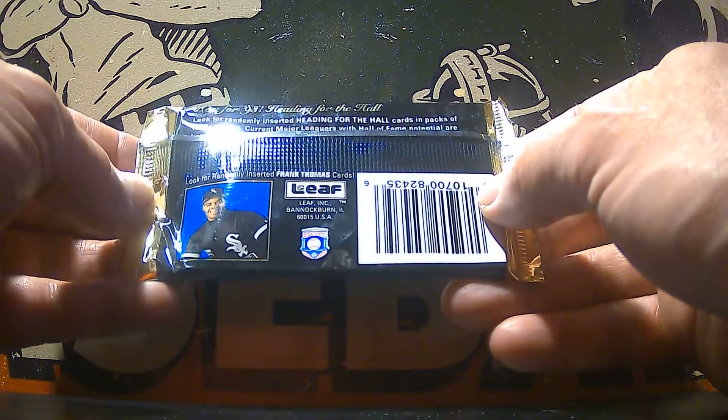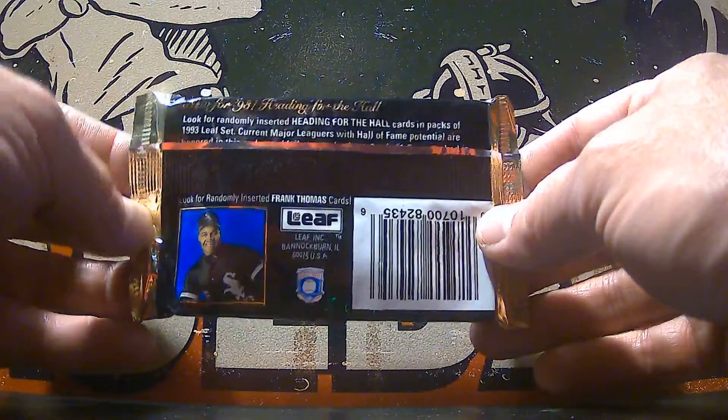It says look for randomly inserted Frank Thomas cards. I'm not sure what kind of Frank Thomas cards they randomly inserted in here, but let's see what we can find.